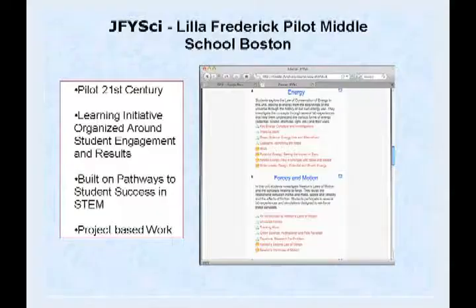Because my principal isn't here, I'm going to talk a little about our school, the Lilla G. Frederick Pilot Middle School in Dorchester, Massachusetts. We are one of about 30 schools in the country where all kids have access to an iBook — each student has access to a laptop and they travel with it through each class.